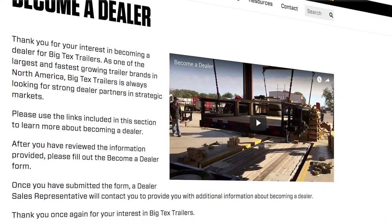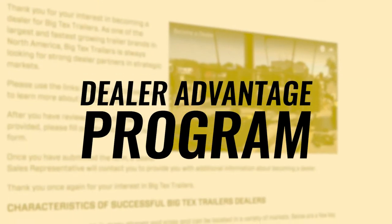Beyond our industry-leading products and brand recognition, Big Tex is also fully committed to dealer success with what we call the Dealer Advantage program. This program is designed to help your dealership through three distinct platforms: Connect, Convince, and Close. On their own, each one of these platforms is a huge asset to any dealership geared for growth and profitability. But when combined, they create a competitive advantage that only Big Tex dealers can own in their market.